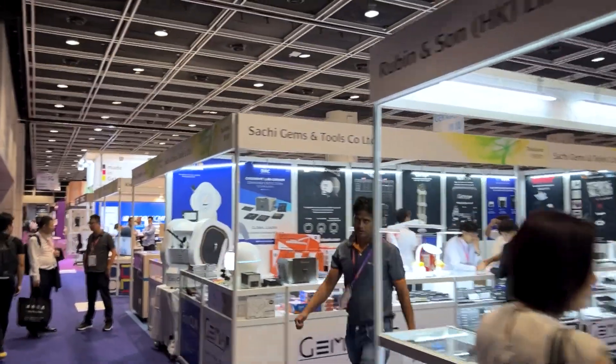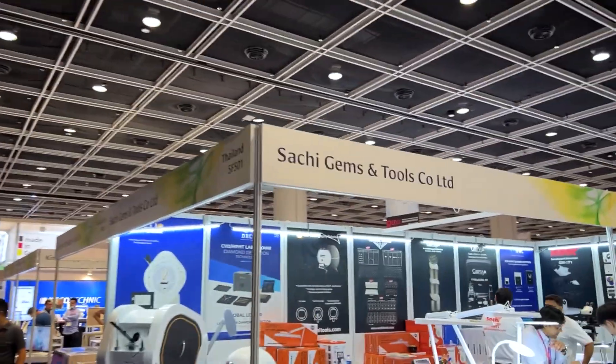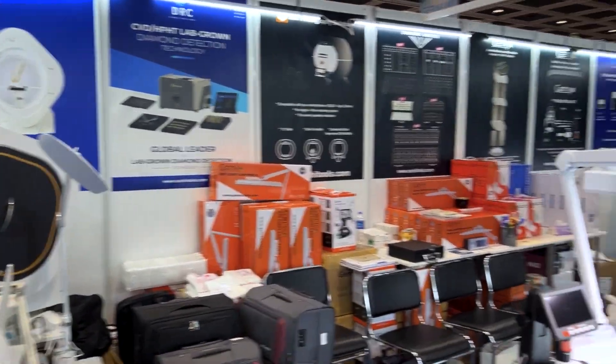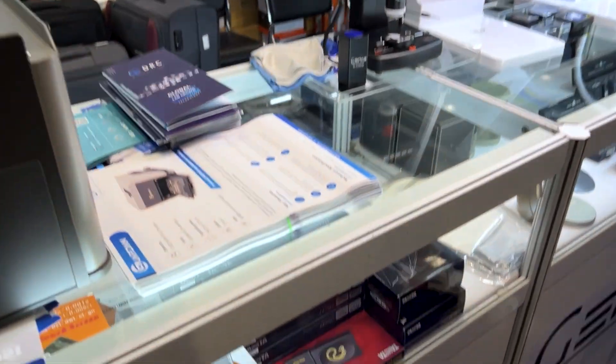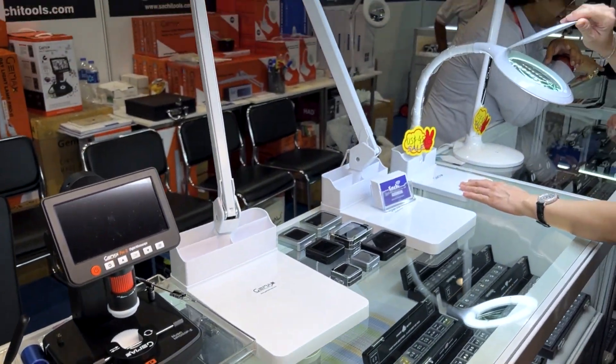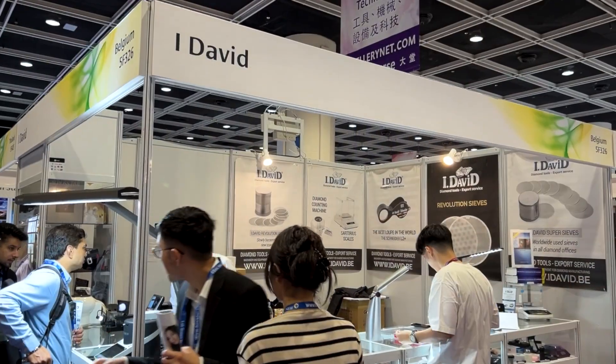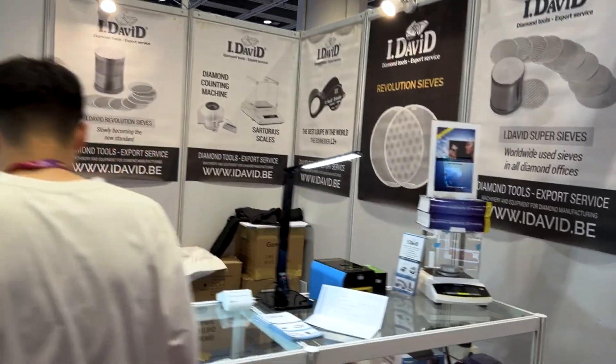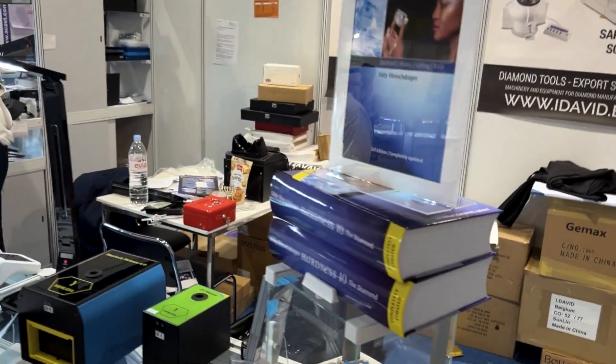And here are some friends from Bangkok — our buddies at Saatchi Gems, with all of the tools, machines, accessories, and everything else that we love. Here's iDavid — this is a jewelry tool store from Antwerp. I have a pretty good story where they saved me one time, but that's for another video.